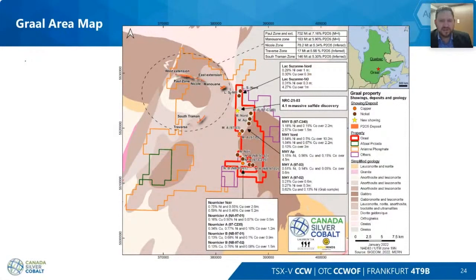Looking at this map, these are all nickel and copper showings in the area. The red outline is the Graal property, dark brown represents nickel and orange represents copper. We have this property package with six kilometers of basic strike length of good showings, and we're next door to a phosphate mine — so we're in the right area for developing a project.